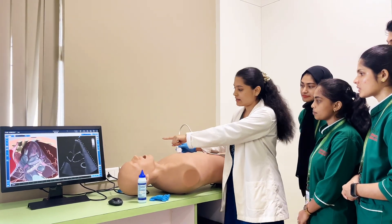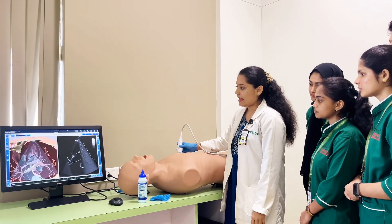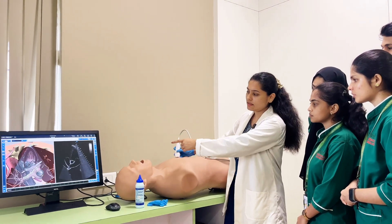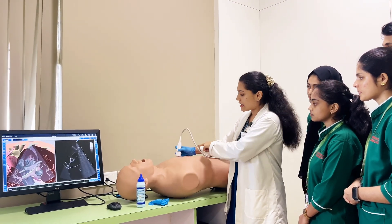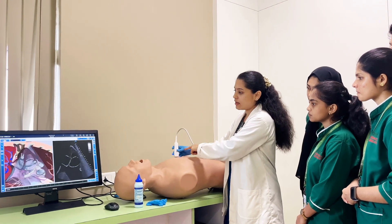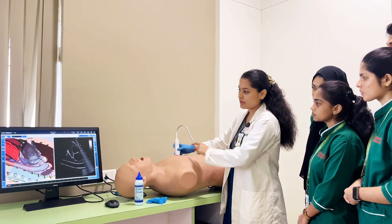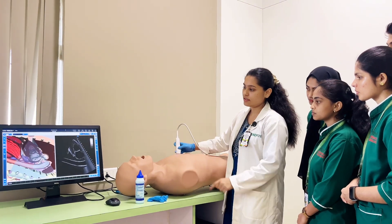Are you able to see clearly? And when you tilt this probe anteriorly slightly, you will be getting the five-chamber view. With the same indicator, you will be turning towards your left shoulder, 11 o'clock position, which is the two-chamber view.